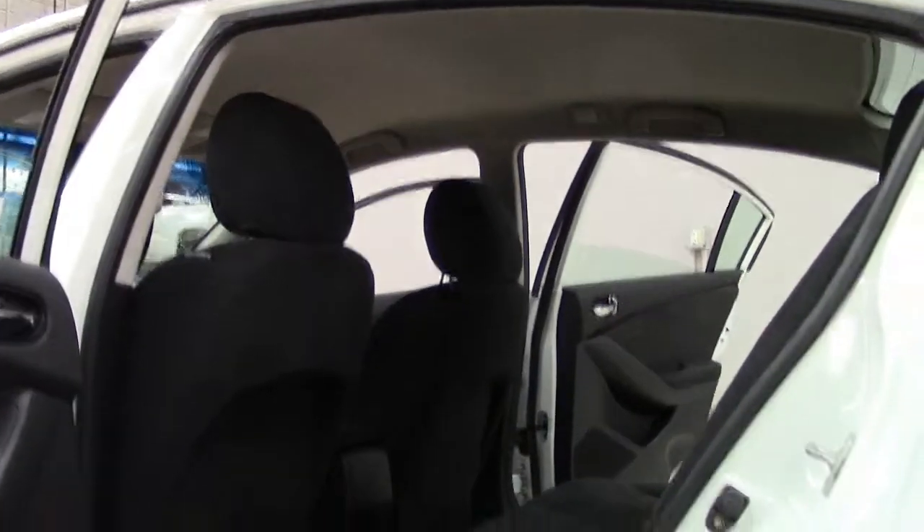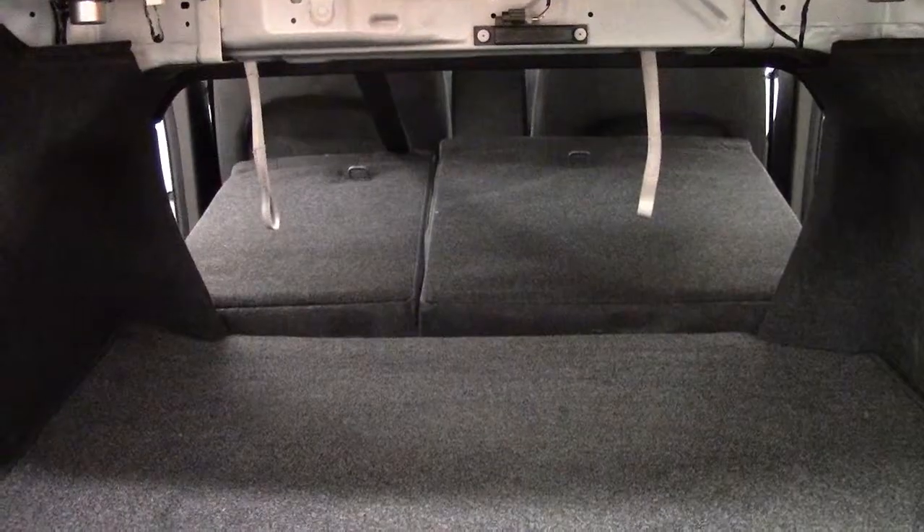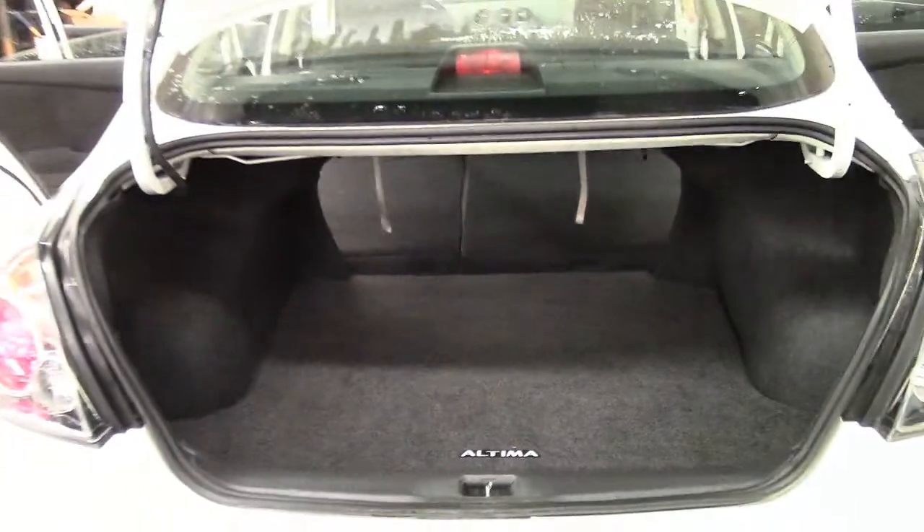The Altima's grille, hood, and front bumper were restyled for 2010, and several optional features were upgraded as well, so this 2011 model inherits all those new upgrades. The interior is roomy and comfortable, and the rear seats fold down to extend the rear cargo space when needed.